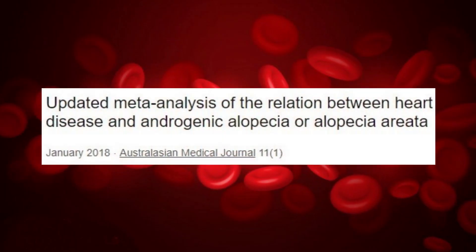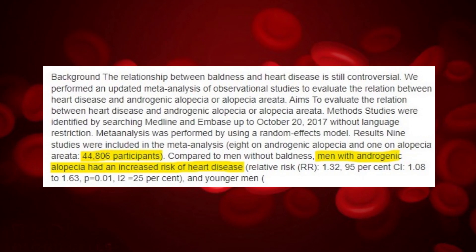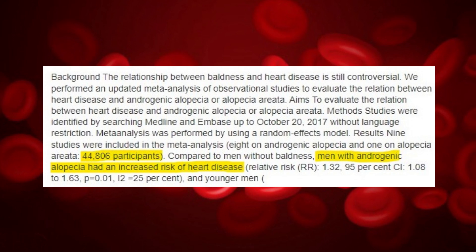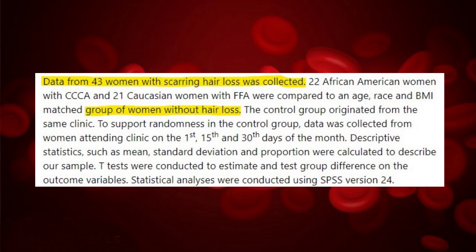In 2018, a team of Japanese scientists performed a meta-analysis studying the link between alopecia and heart disease. It included nine studies with a total of 44,806 participants. They saw a significant increase in the risk of heart disease in men with baldness. In 2021, another team from the University of Missouri in the United States conducted a small study in which 43 women with scarring hair loss participated, along with a control group of women with no hair loss. The results showed that hypertension was strongly linked to alopecia in women.